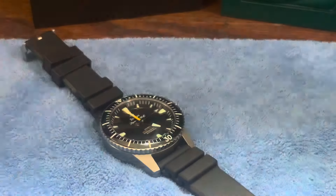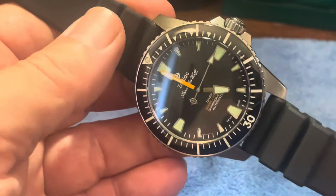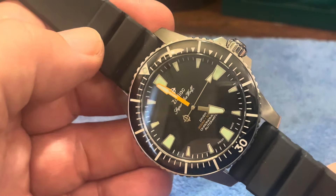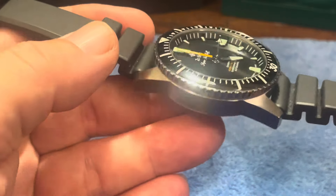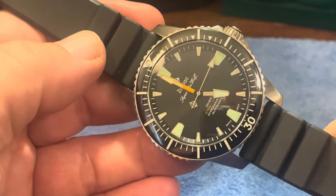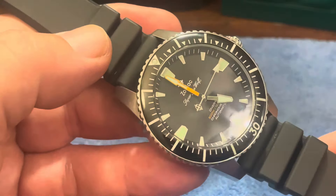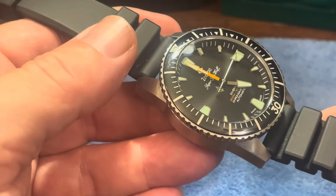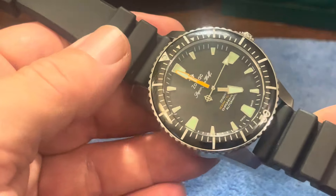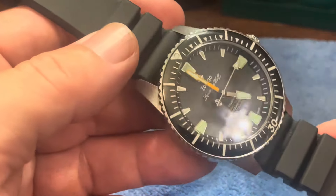The other one here is the Zodiac. The Zodiac Seawolf actually came out before the Submariner - it was released after the Blancpain but a little bit before the Submariner. Obviously it never hit the same level that the Submariner has. Zodiac kind of went through phases with the quartz crisis, and not until they were purchased by Fossil Group in the early 2000s did they kind of re-emerge and reintroduce a lot of their watches.